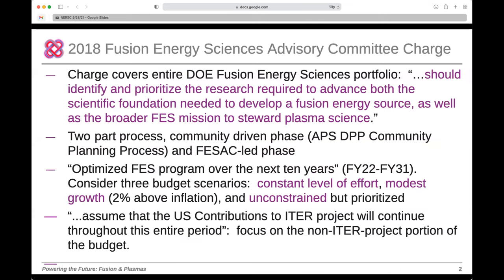This process started in 2018 with a charge from Steve Benkley from the Office of Science to FESAC. The charge asked for a strategic planning process that covers the entire portfolio — fusion energy development as well as the stewardship of broader plasma science. This is a two-part process, modeled after the high energy physics P5 process, where there was a community-driven snowmass phase and then a phase led by a subcommittee.